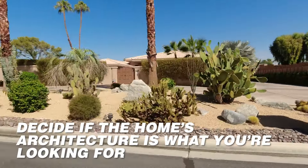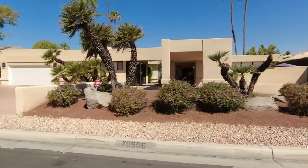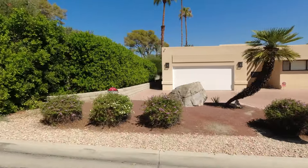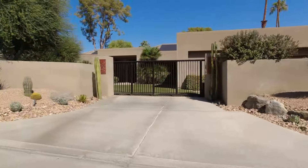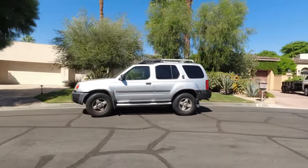Then you need to decide if the home's architecture is what you're looking for. Palm Springs is known for its mid-century modern architecture, so if that's what you crave, look for clean lines, expansive windows, and seamless indoor-outdoor flow.